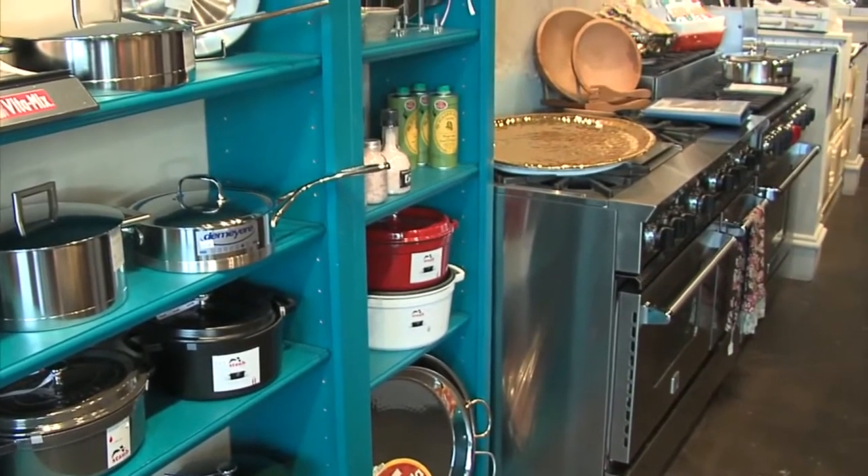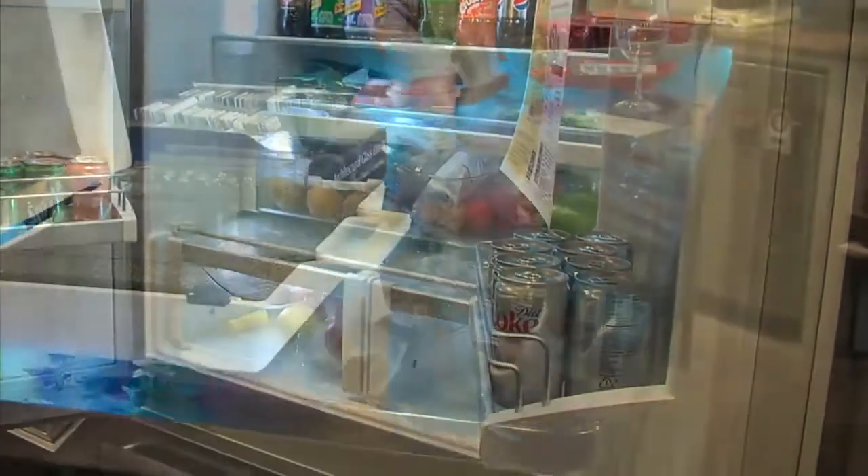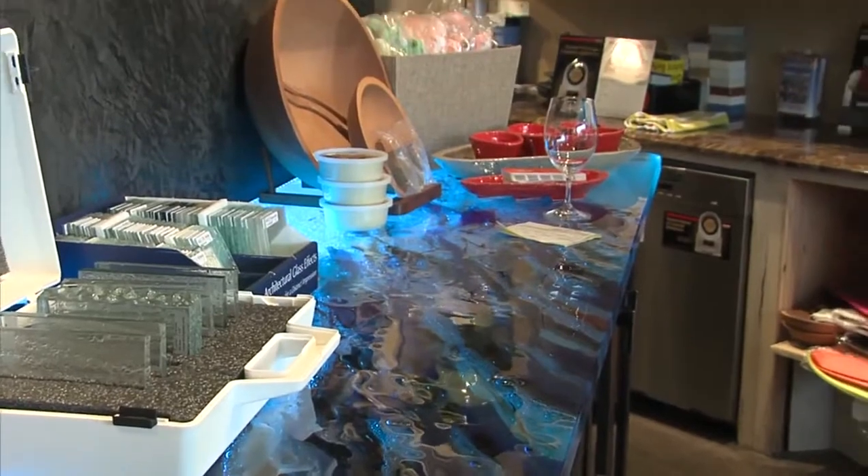We're here at Culinary Kitchen in Oklahoma City with owner Claude Rappaport. If you're looking to raise the bar in your kitchen experience, Claude and his daughter Lori can help you make that happen.